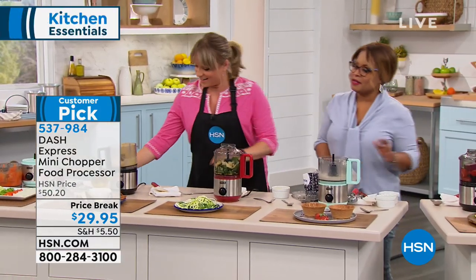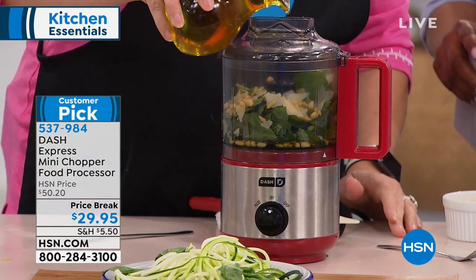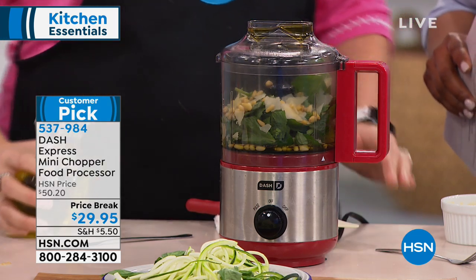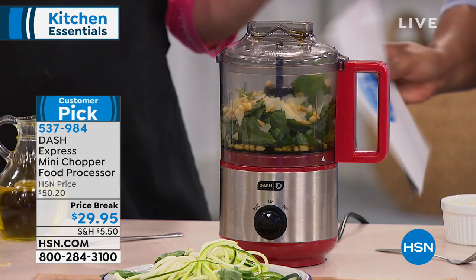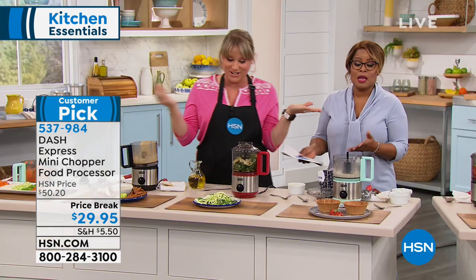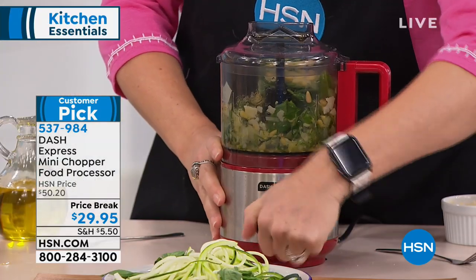I love the price and the size. I've got a larger food processor that I probably use once a year — it has about 20 attachments and I never know where any of them are. It's in my garage and I only pull it out around Thanksgiving. This, though, is every day. This is a Tuesday night where you just want to add a little extra.